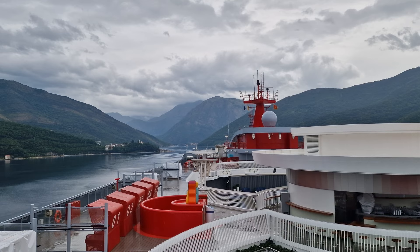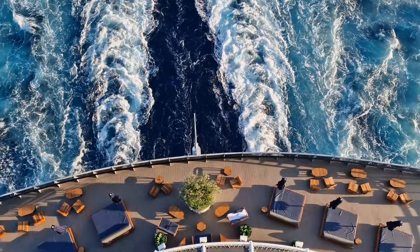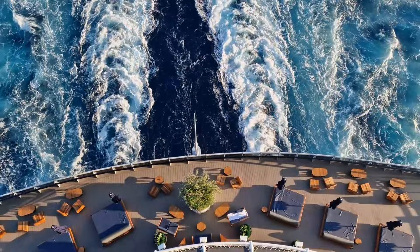A massive thank you to Virgin Voyages for gifting me this press trip, and thanks to all of you for watching. I have many more videos on Resilient Lady planned, so make sure you like and subscribe as it's always appreciated and you can be kept up to date. If you want to know more about Cruising with Matthew, take a look at my other social media channels — the links are in the description below. I hope you're all doing well, and I can't wait to see you in my next video. Until next time, this is Cruising with Matthew — thank you so much for watching!